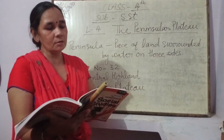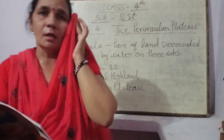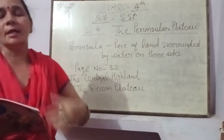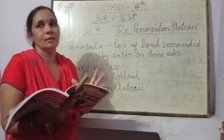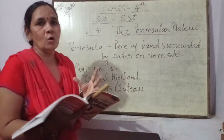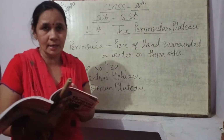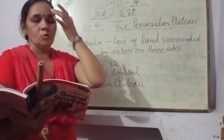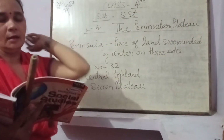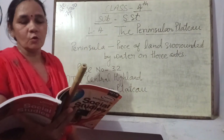Both Narmada and Tapti rivers do not form any delta. Delta वो होता है जब नदियां अपने किनारों पर मिट्टी और बालू-रेत बहाकर लाती हैं और triangular shape बनाती हैं। तो यह दोनों rivers कोई delta नहीं बनाती हैं।